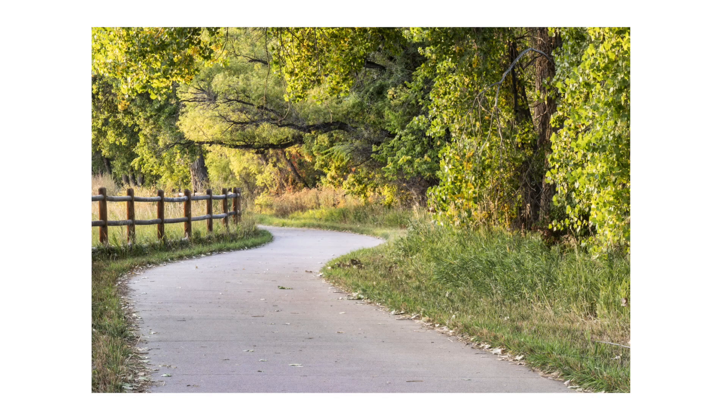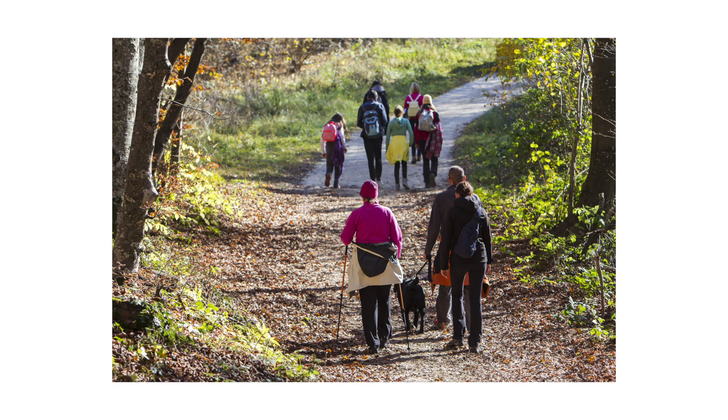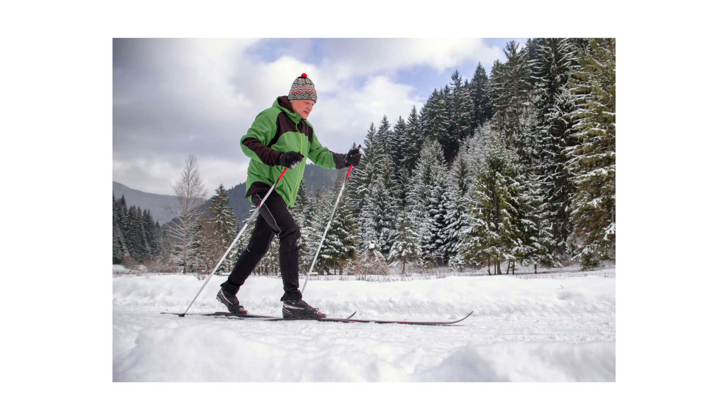Depending on the type of trail, you may see bikers, horses, walkers, joggers, as well as rollerbladers, skaters, or cross-country skiers.